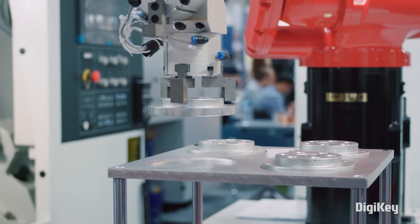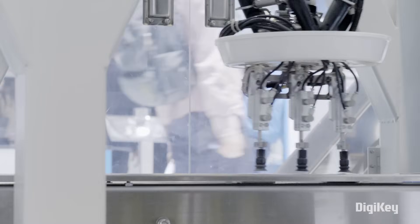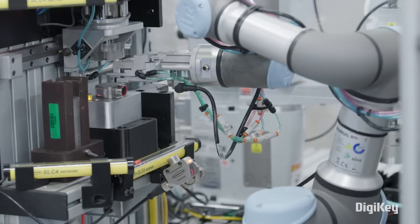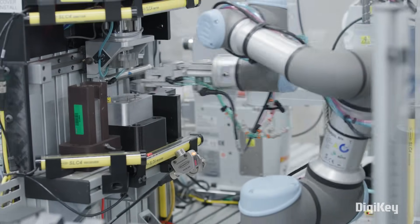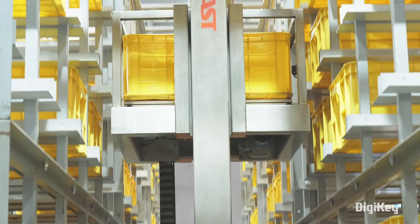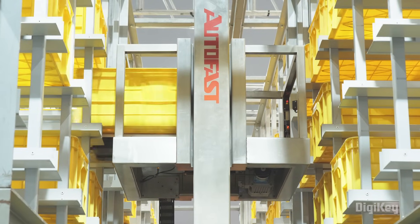As manufacturing continues to evolve, companies need to seek out efficient ways to embrace transformative industrial IoT solutions. Future factories look different from one industry to another, but connectivity and safety are the common denominators for the factory of tomorrow.